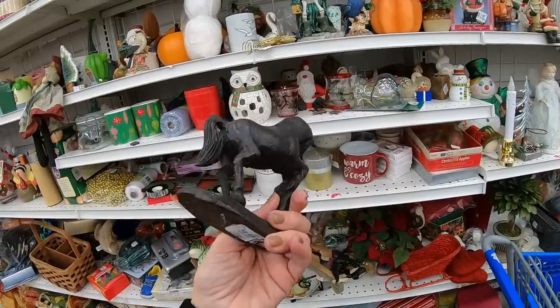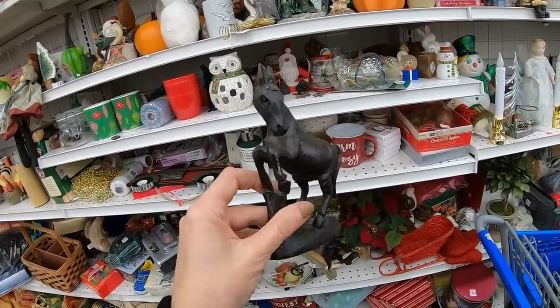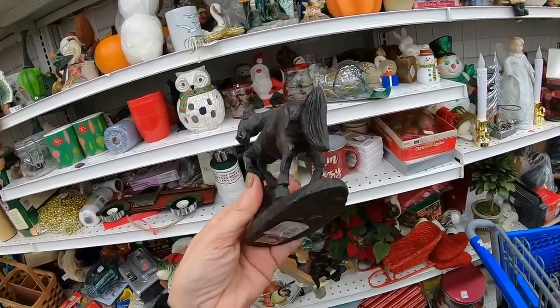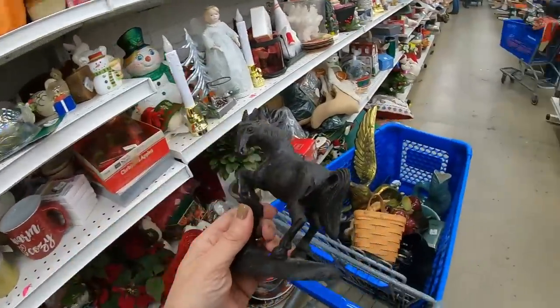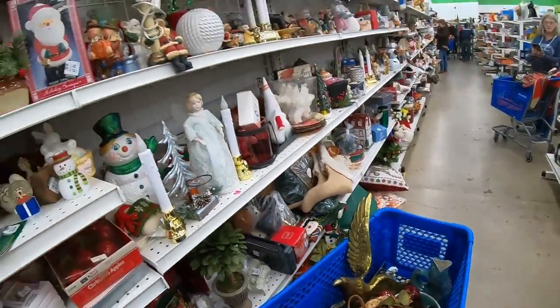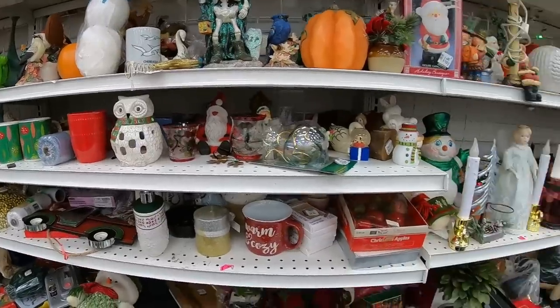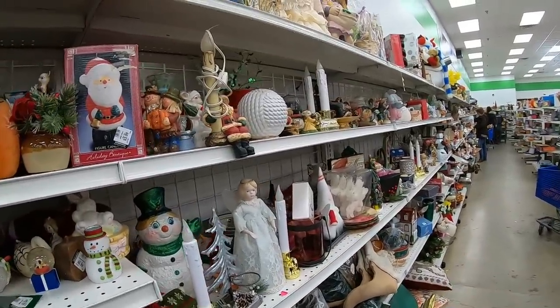Just found this little carved horse — definitely vintage, on the back shelf. $4.99. His ears look to be good — that's usually where the first damage is done, maybe by the tail. But he seems to be in good condition, so we're going to put him in the cart. I really like the way this is looking. Now look at these shelves — these are basically Christmas. So many items to go through, but I'm going to walk down and see what I can find.